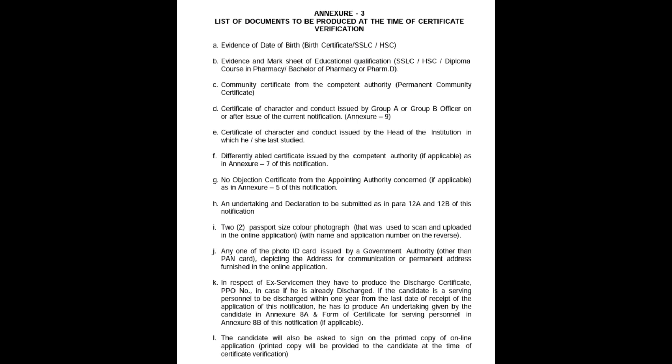Next, point B: evidence and mark sheet of educational qualification — like our 10th, 12th, degree, or diploma. If we have passed, we have evidence and mark sheet. So you have a 10th mark sheet, 12th mark sheet, then a degree or convocation certificate. We have a provisional certificate. If you have a certificate, you will produce all these certificates. This is point B.